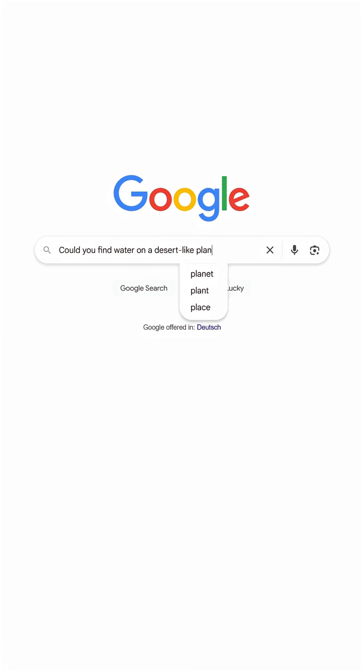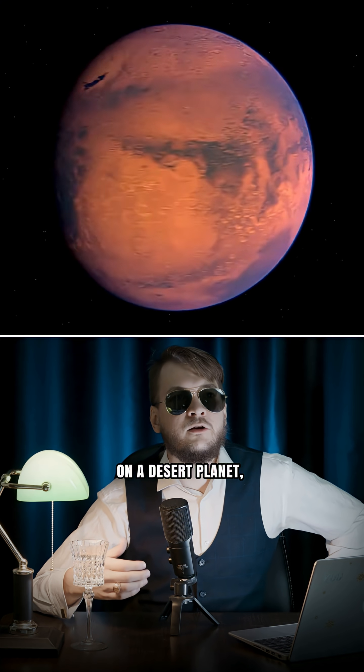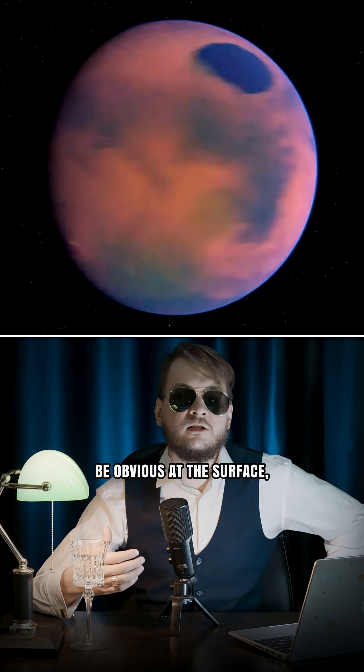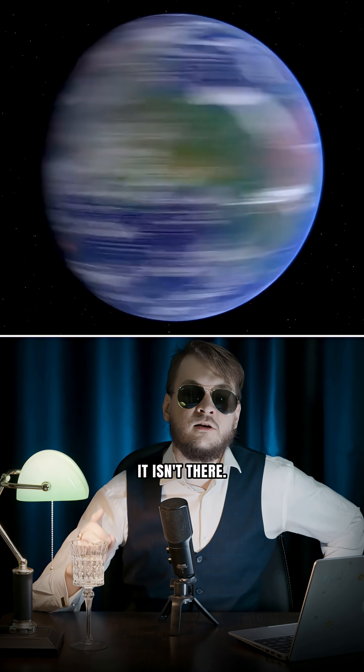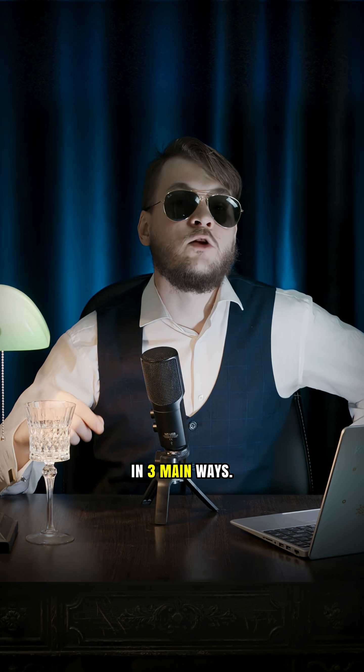Could you find water on a desert-like planet, and how would you do it? On a desert planet, water might not be obvious at the surface, but that doesn't mean it isn't there. Scientists look for it in three main ways.